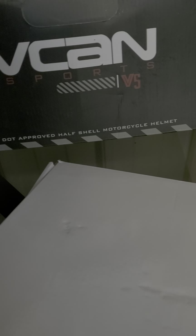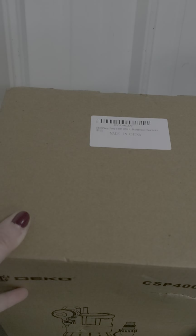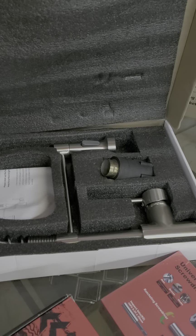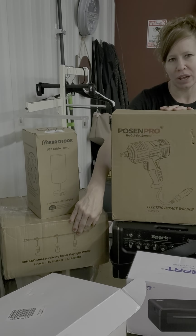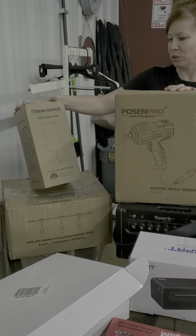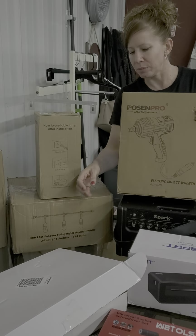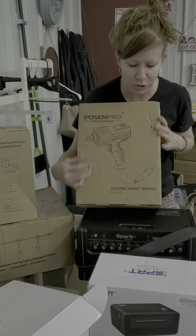Moving on, we have a cute little hat, a DOT-approved half-shell motorcycle helmet. Over here we have a sump pump — a flood drain with float switch. Back here you've got a lamp that also has USB ports so you can plug your phone right into the lamp — really cool. We have outdoor lights and an impact wrench.